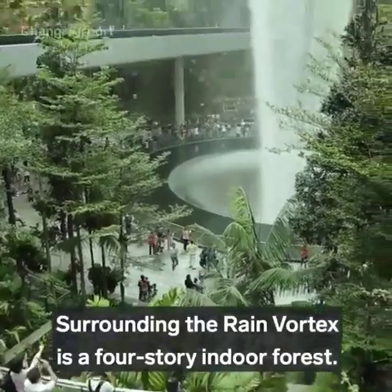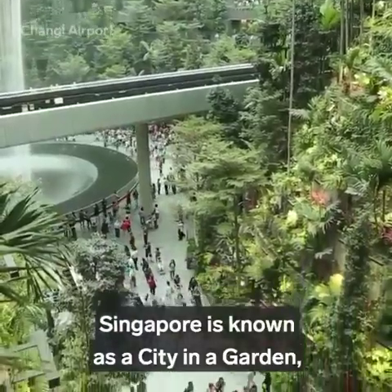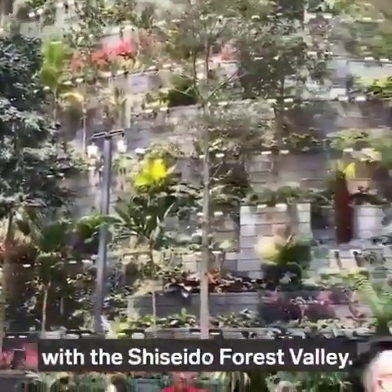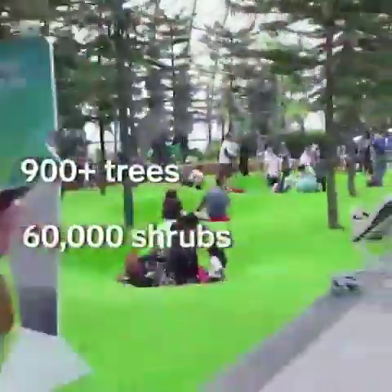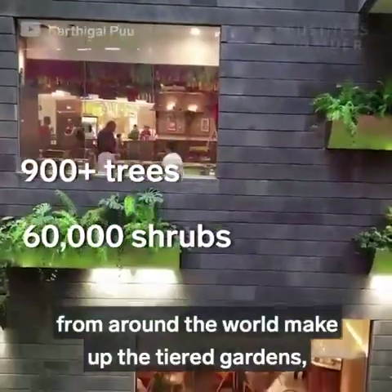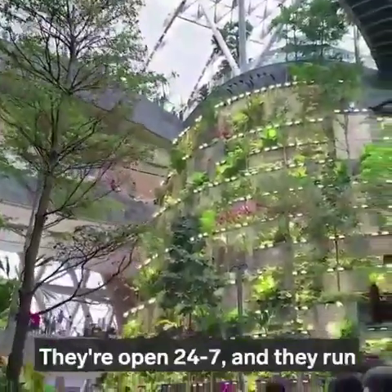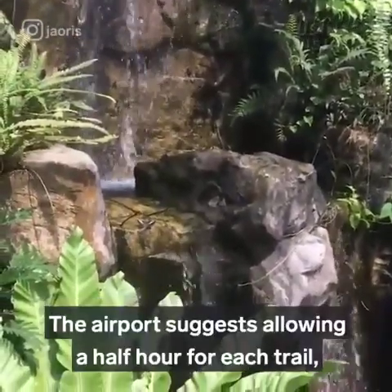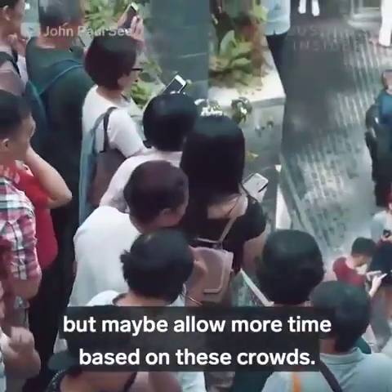Surrounding the Rain Vortex is a four-story indoor forest. Singapore is known as a city in a garden, and the airport wanted to capture that theme at Jewel with the Shiseido Forest Valley. More than 900 trees and 60,000 shrubs from around the world make up the tiered gardens. And of course, there are walking trails, but maybe allow more time based on these crowds.